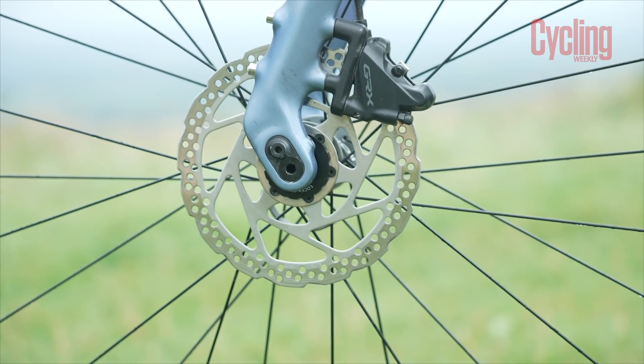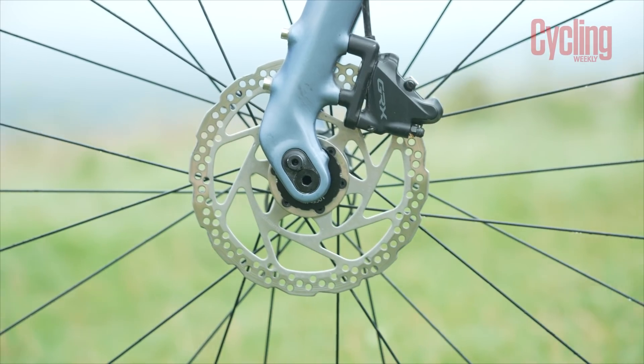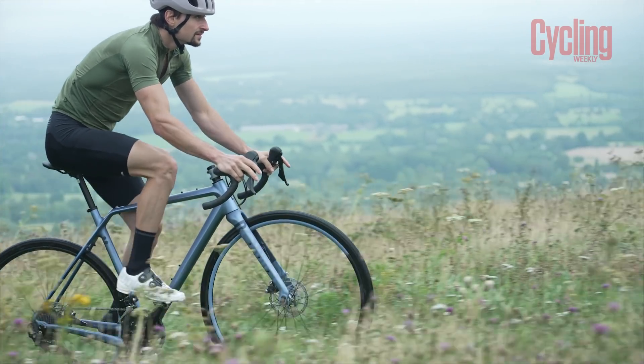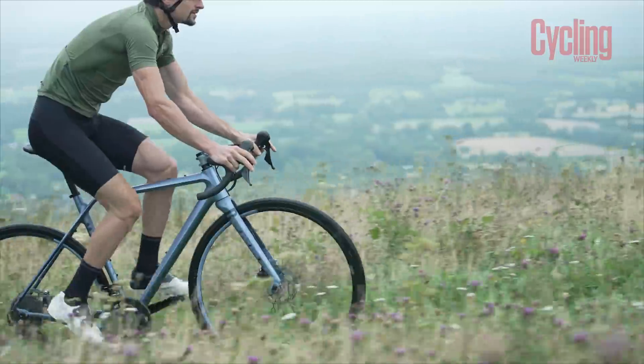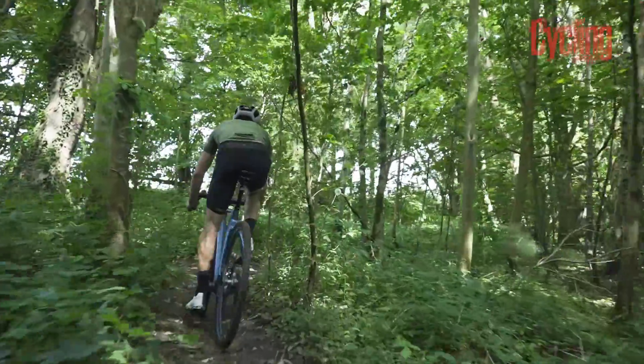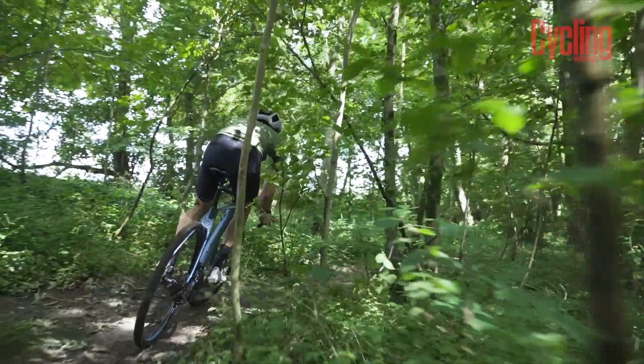With the reach and stack being a bit shorter and a bit higher, it makes the riding position a little bit more comfortable, and the head angle being that little bit slacker makes the handling a little bit more composed. It is nice to be able to change between the two and to have that option, but it's not a complete game changer for me.